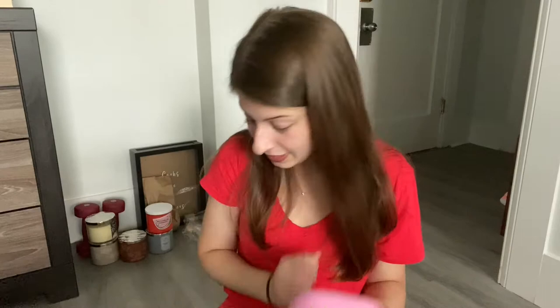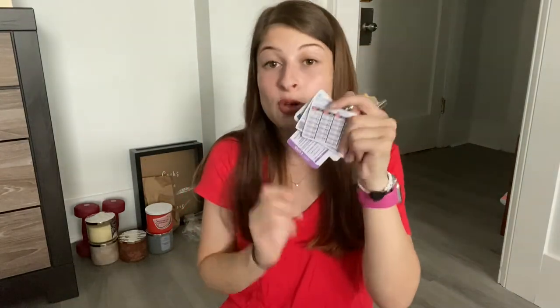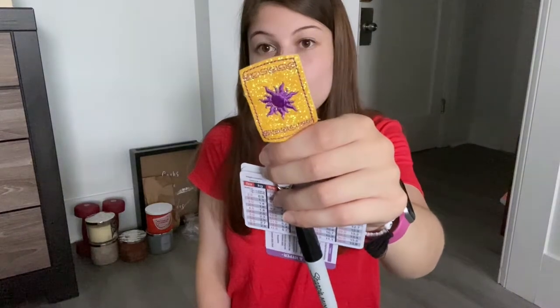Last but not least I have my ID badge. I'll show you what I keep on it because I think it could be helpful. My badge reel is this little lantern one right now — I switch it up pretty often, I have one I'm going to use for Halloween. I'll leave the link to this shop below. Then I'm going to flip my actual badge around so you can't see my clinical rotation info.